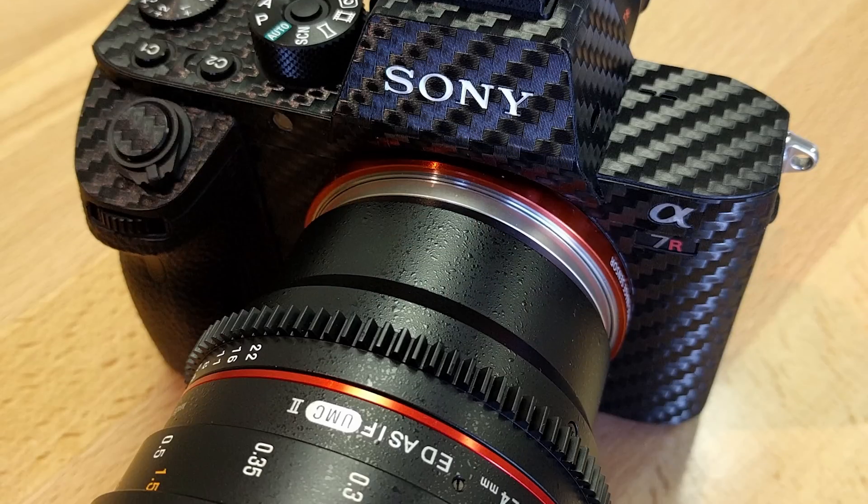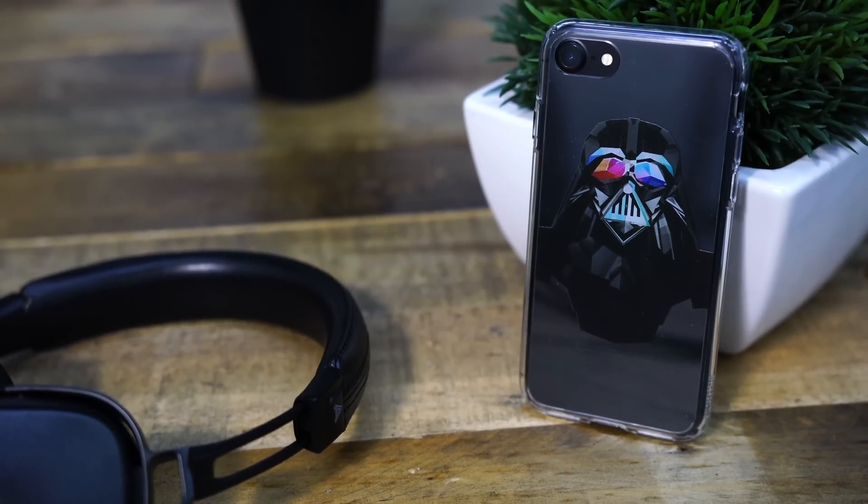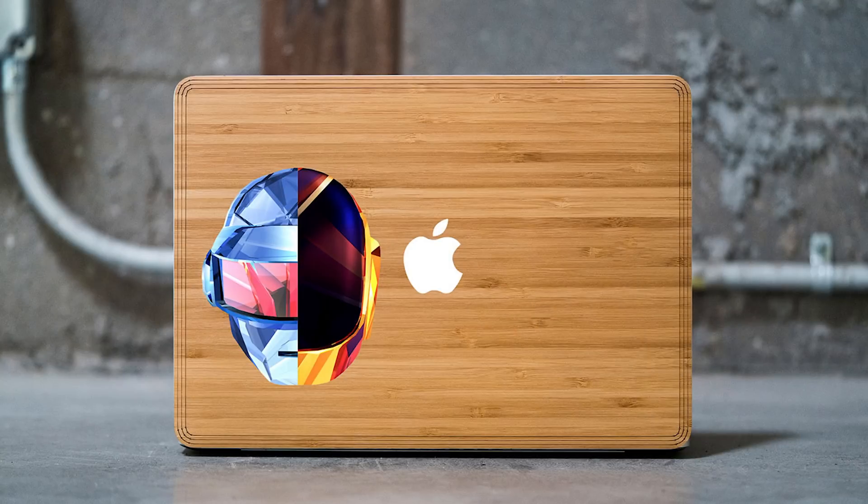Nobody does vinyl skins better than Slick Wraps, but they do more than just that — real wood skins, Justin Mallard art cases, and more. 40% off everything through the end of the month using the link in the video description.